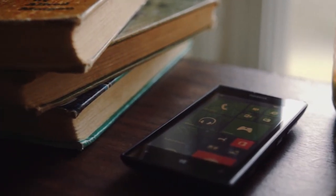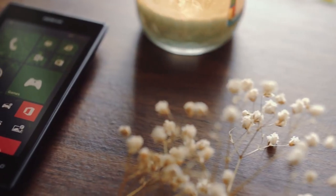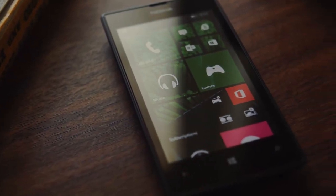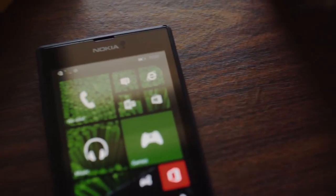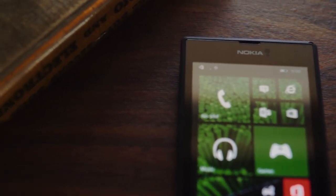The Lumia 520 was released over five years ago, on April 1st, 2013. It was among the first of Nokia's Windows Phone 8 handsets, launching just after the 820 and the 920. Originally, it was priced at $199. It featured a 4-inch 800x480 IPS LCD display, which was almost unheard of for a budget phone of the time.